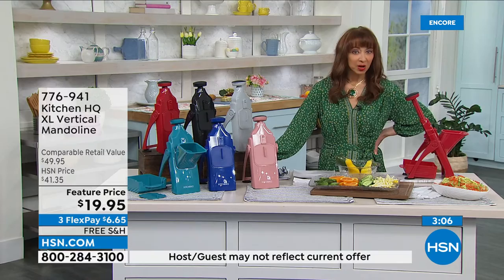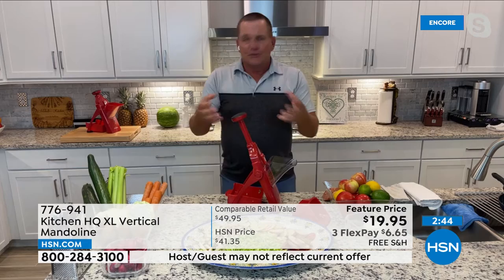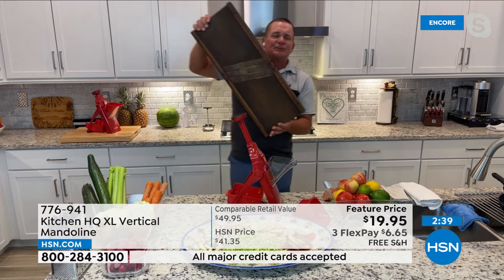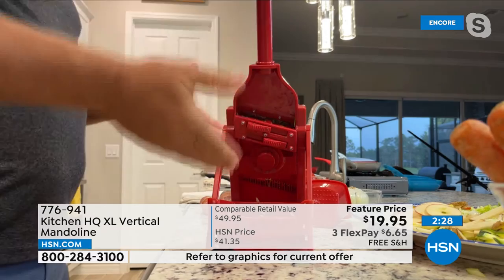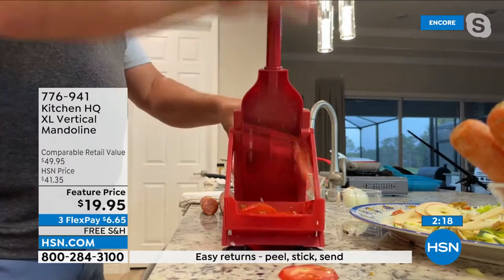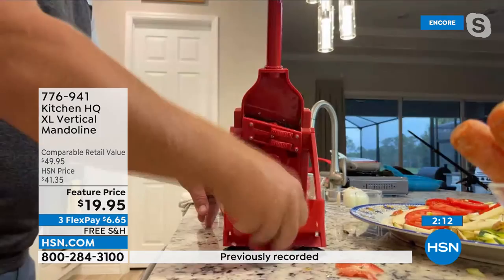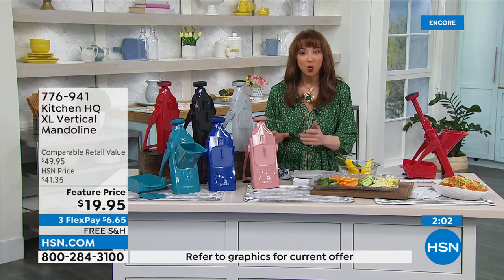Kitchen HQ takes a good idea and makes it better. Mandolins have been around for hundreds of years — originally made in Germany for sauerkraut. Now, demo with a tomato: perfect slices for taco night or a salad bar. For the vertical mandolin, colors available: rose, deep blue, teal, red, black, and silver. It's available at five flex payments of just $6.65 with free shipping. Every professional chef has a mandolin — it saves time and is like having a sous chef.